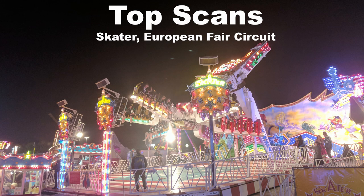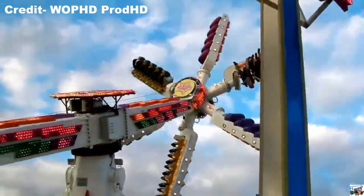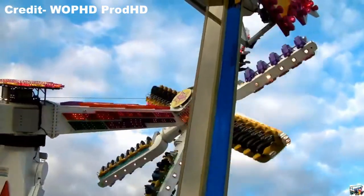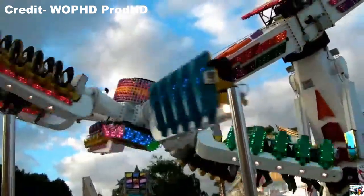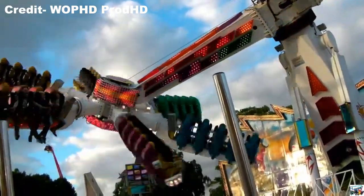My favorite top scan is the Skater at Oktoberfest. Unlike the top scans I've ridden in North America that feel a bit toned down, the one in Germany was run to its full potential. The ride pulled some insane Gs, had some airtime over the top, and the near misses were augmented by the insane lighting package. It's one of my favorite rides anywhere — in fact it was my favorite ride at Oktoberfest. Yes, I liked it more than Olympia Looping.